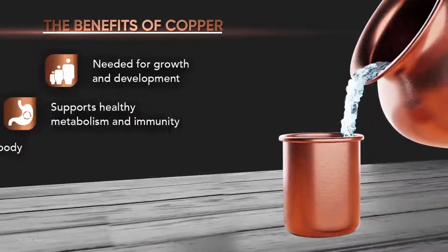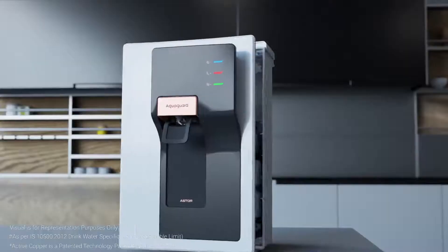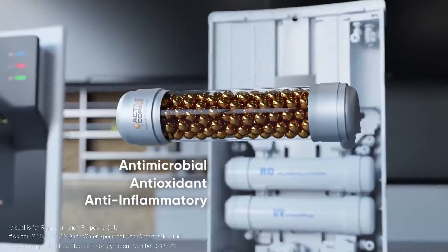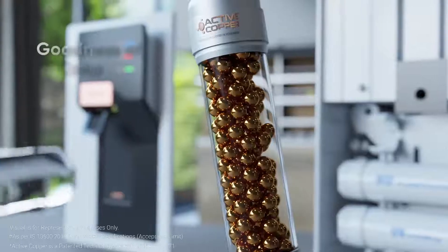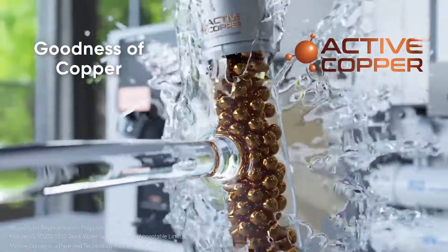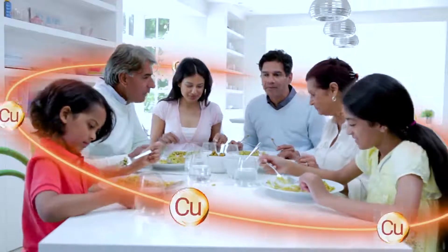According to Ayurveda, drinking copper enriched water is essential for human health. Copper is known to have antimicrobial, antioxidant and anti-inflammatory properties. With the new patented active copper technology, Aster brings you the goodness of copper, thus ensuring your family drinks not only pure but healthy water.